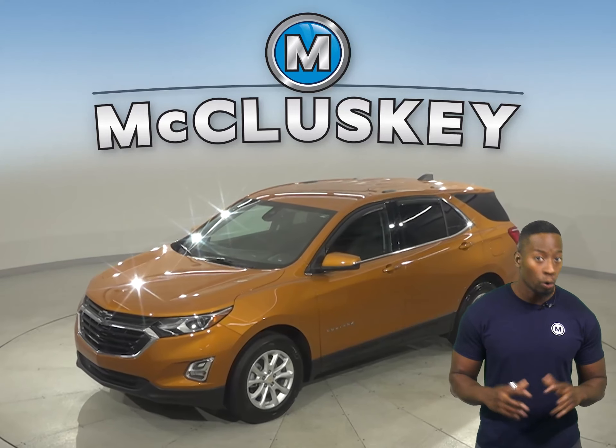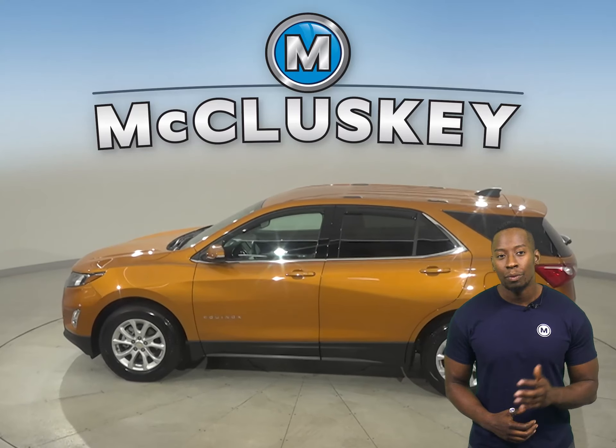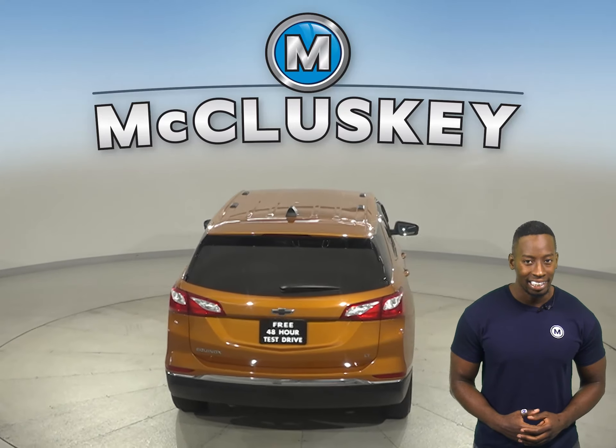This is a 2019 Orange Chevrolet Equinox. This vehicle is a reliable four-door sport utility and it has a 1.5-liter engine underneath the hood with a six-speed automatic transmission. It gets up to 32 miles per gallon on the highway and about 26 miles in the city.